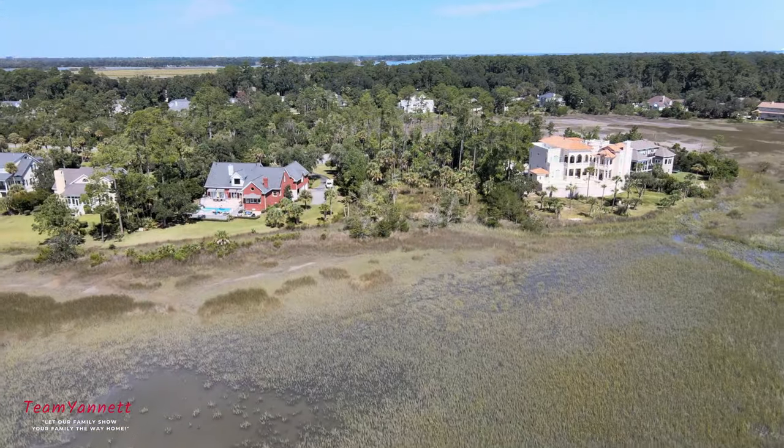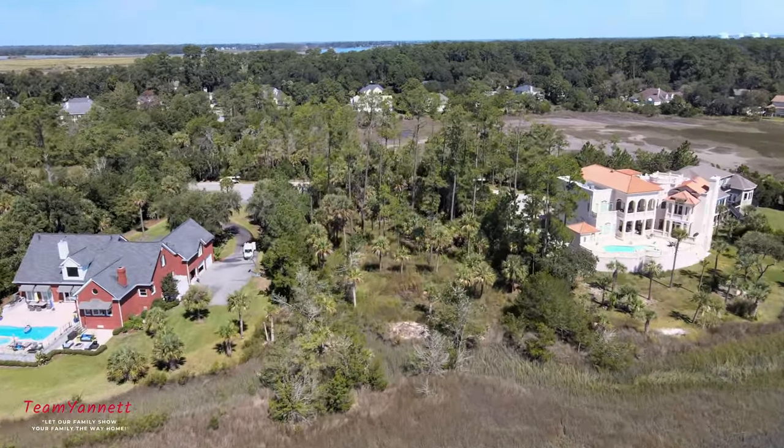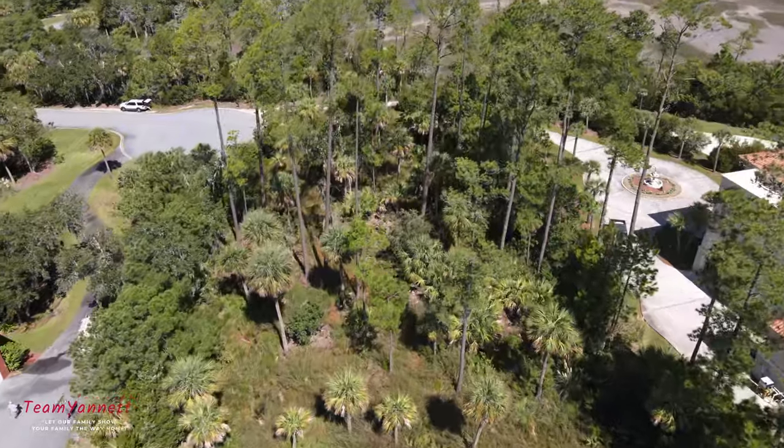Hey guys, Ed Jeanette here and welcome to our beautiful listing at Long Point. This lot has three-quarters of an acre and has spectacular views all the way to the Wilmington River.